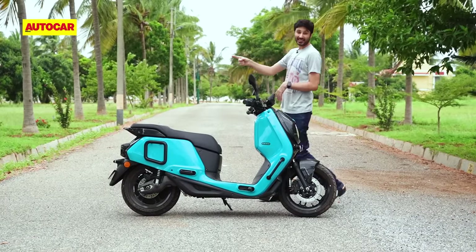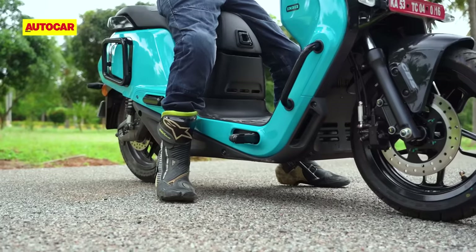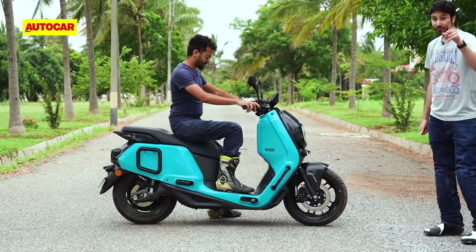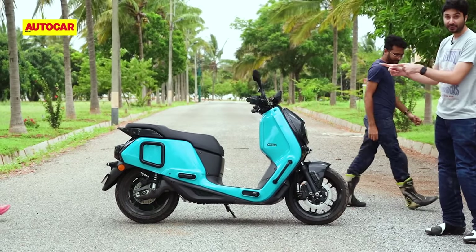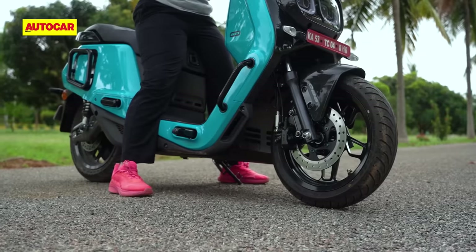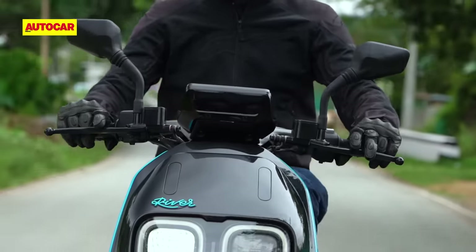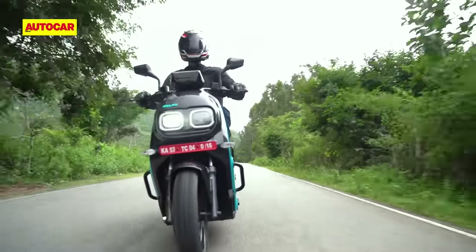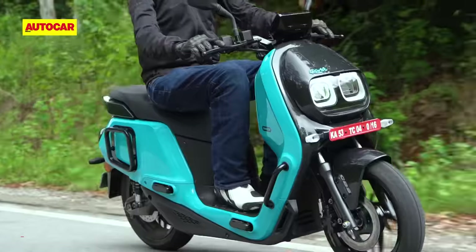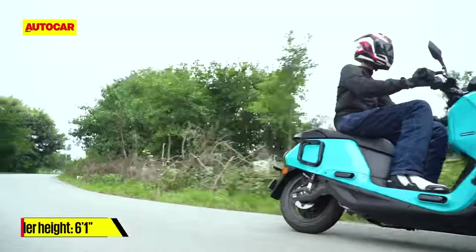Starting with Zaraan — at 5 foot 8, he's far more representative of the average Indian height and as you can see, he's got both his feet firmly on the floor and thinks this is a very comfortable riding position. We also have Roshni here, she's 5 foot 2, and surprisingly, both her feet are also on the floor and she thinks it's perfectly manageable. So the Indy will fit a wide variety of riders.